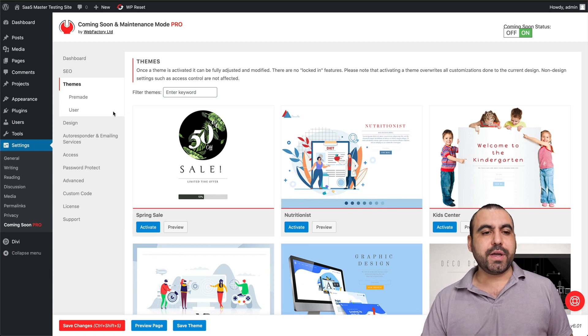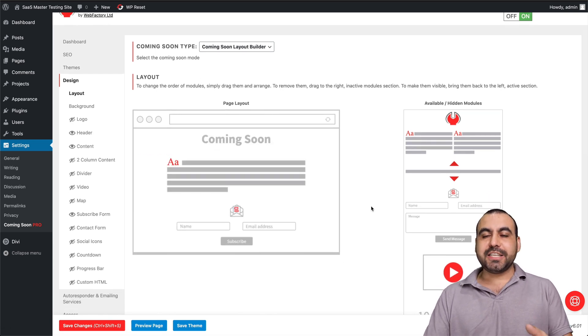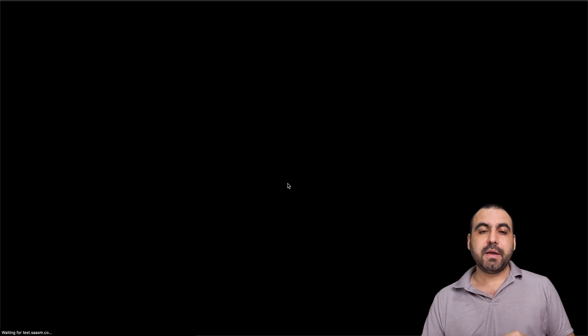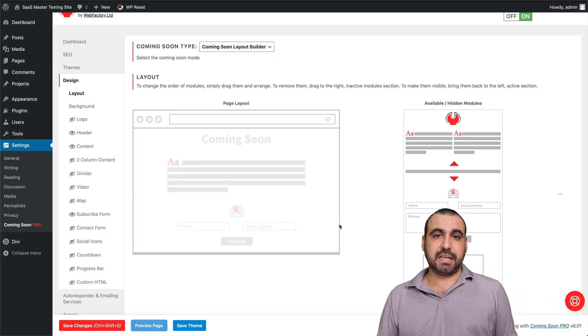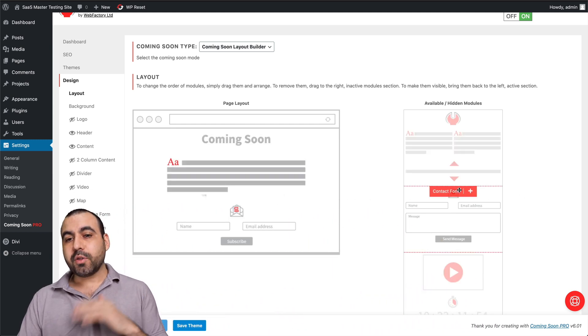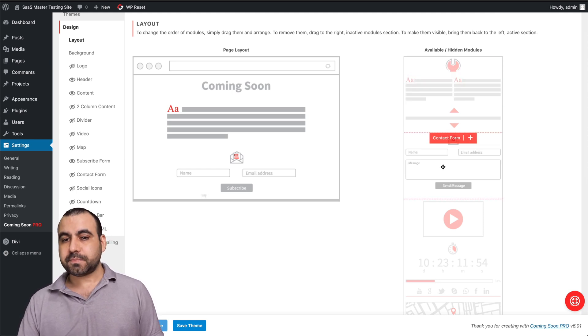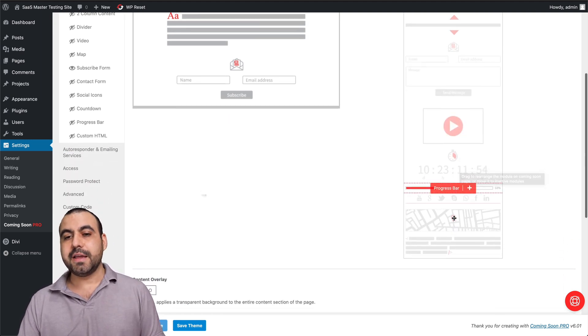Once we activate it, we can go into design. The first thing we're greeted with is the layout, which will be different depending on the theme selected. This theme already has an email address receiver so you can capture emails. There's a title, description, email capture, and contact form with an image on the back. If you want to add more, everything is customizable. On the right, we have basic modules — you can add a logo, contact form, video, countdown timer, and social icons.